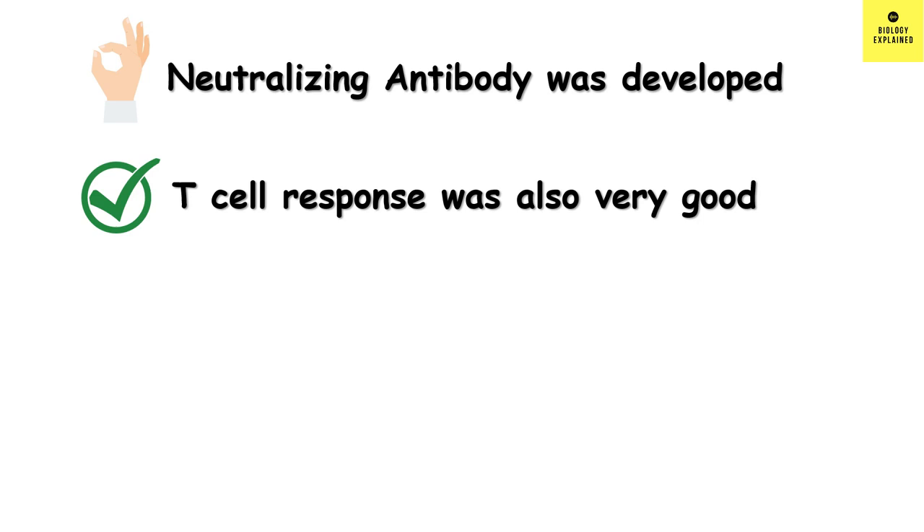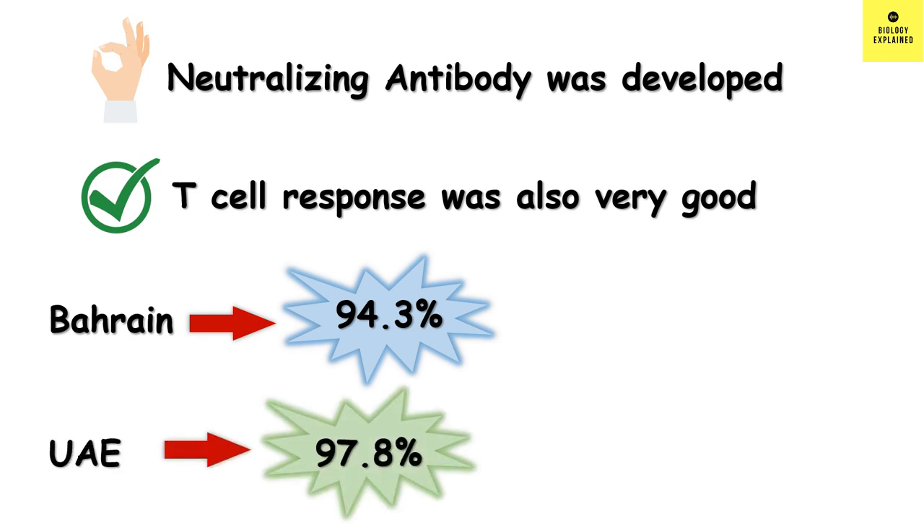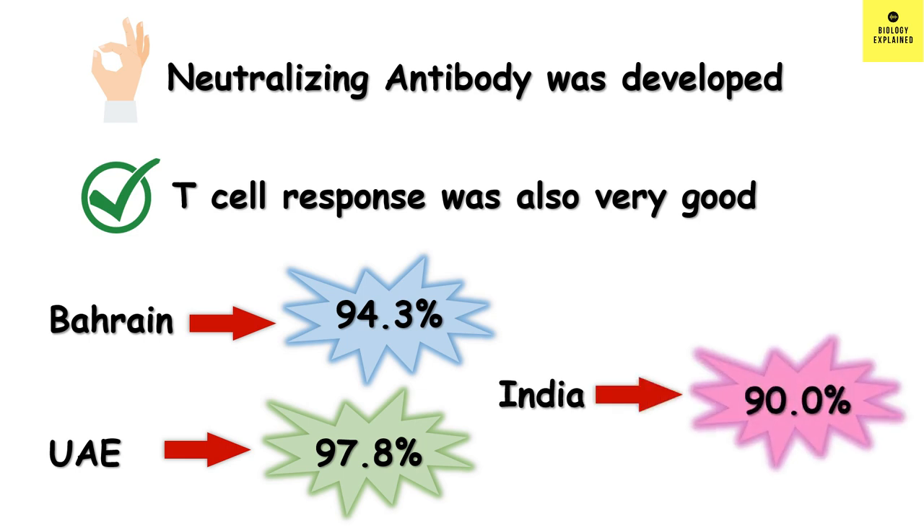In a study on 5,000 participants in Bahrain, it showed an efficacy of 94.3%. In UAE, the efficacy was found to be 97.8% against COVID cases. The vaccine was given to 81,000 participants and it showed 100% efficacy against severe COVID. In India, the efficacy is found to be 90%. So in general, we can see that the vaccine has an efficacy of about 90%.